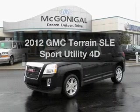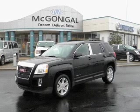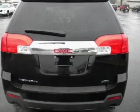Get noticed in this 2012 GMC Terrain. This is the set of wheels you've been looking for, with a reliable engine that responds smoothly to its automatic transmission.